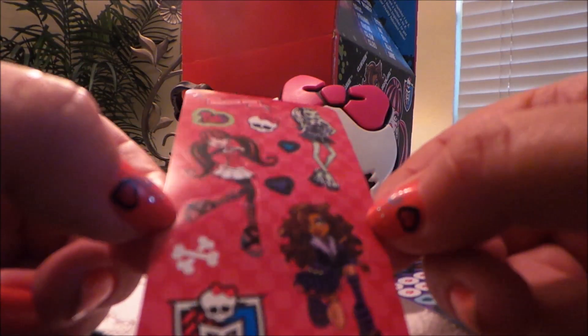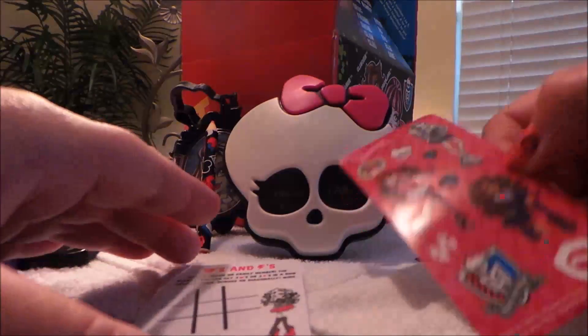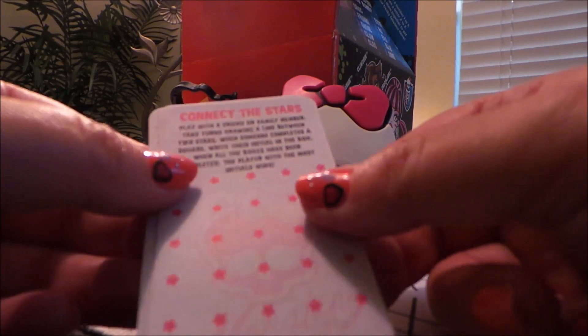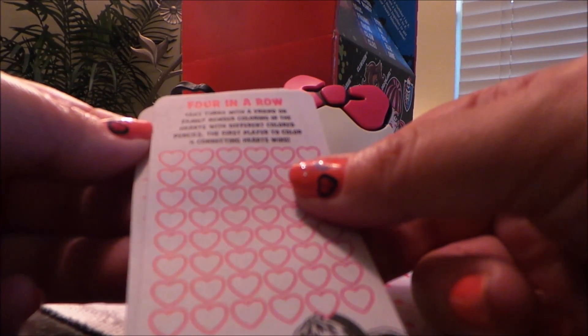And here we have the characters: Frankie, Claudine, and Draculaura. Wow, look at Draculaura's shoes — they're fabulous! We've also got some games here by the looks of it: noughts and crosses, connect the stars, four in a row.